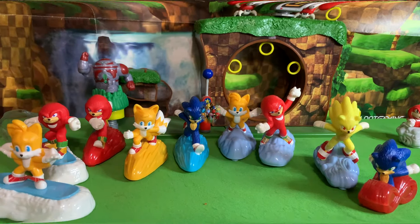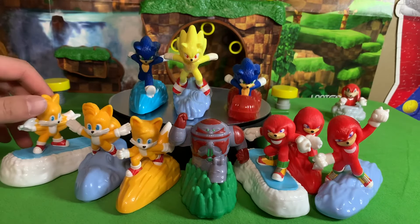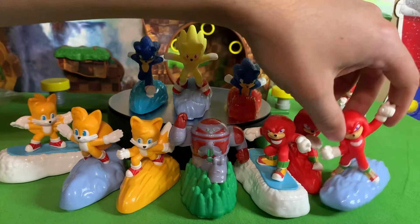The Death Egg Robot. So there we go — the full set of ten figures. I want to say shame on you, McDonald's of the U.S., for not carrying all ten figures. And thank you to McDonald's of Canada for having those missing figures so that we can get them all.